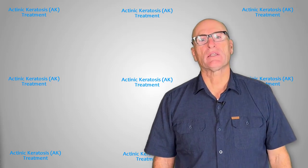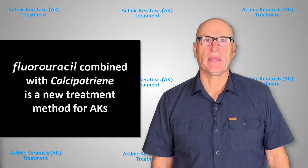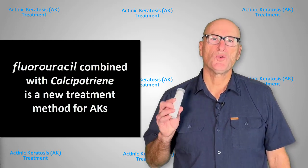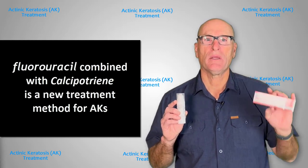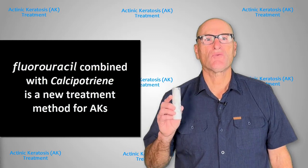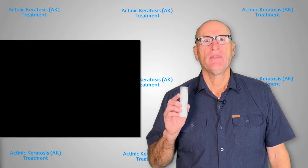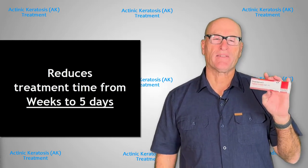Recently, in discussions with my dermatologist, we decided to do a new course of treatment for my AKs. It uses an improved compound medicine that combines the FU5 cream with calcipotriene, which is a vitamin D3 synthetic.